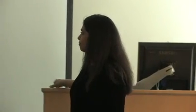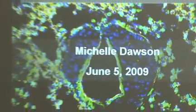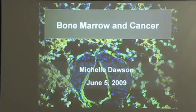Hi, my name is Michelle Dawson, and I've been at Georgia Tech since November of 2008. I am going to show a few slides from the work that I did as a postdoctoral research fellow at Massachusetts General Hospital working in the lab of Rakesh Jain, and then I'm going to tell you a little bit about the lab that I've started at Georgia Tech.